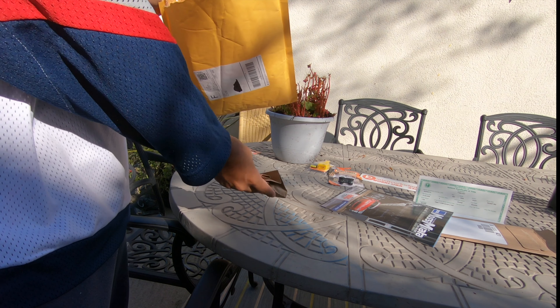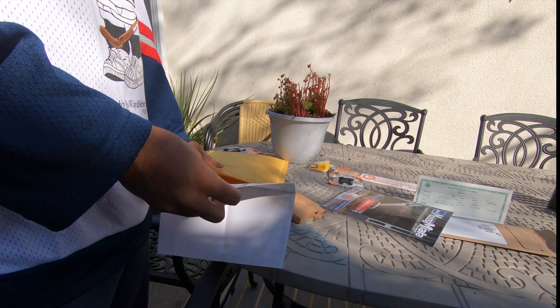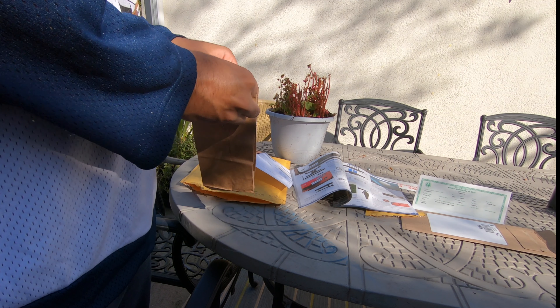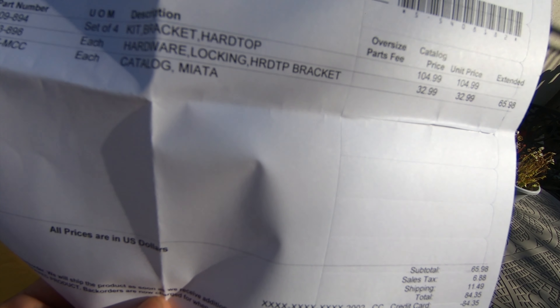They only sent me the hardware. Maybe I'm getting another package one of these days. I just checked my email — they actually did send a separate email. The actual hard top brackets are going to get here on Monday, so stay tuned for that video Monday or Tuesday.